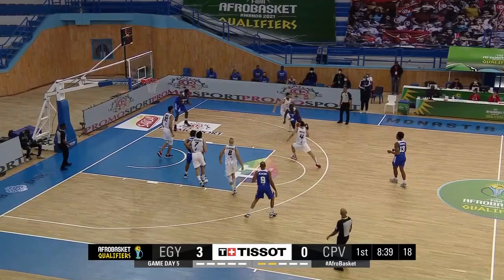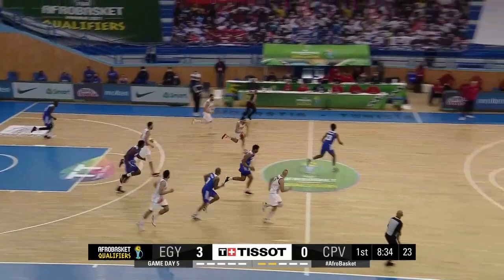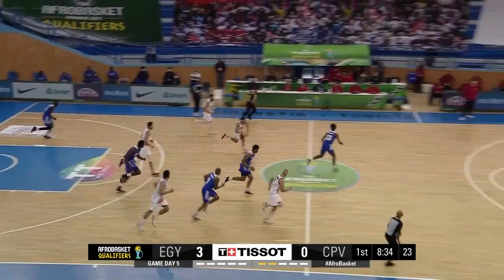It just gets to the far side of the ring, puts a little bit in. Can't take your eyes off this for a moment. The open look, attack the closeout, pass down low for the two. What a block, and Egypt again off to the races.